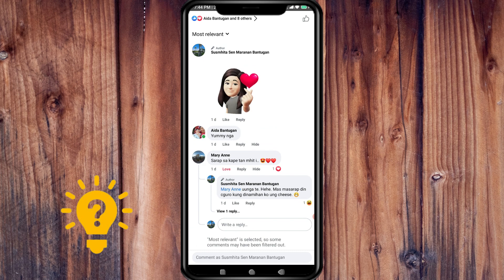The comment will be removed from the post. Please take note that only the author of the post or a page admin can delete comments on a Facebook post.